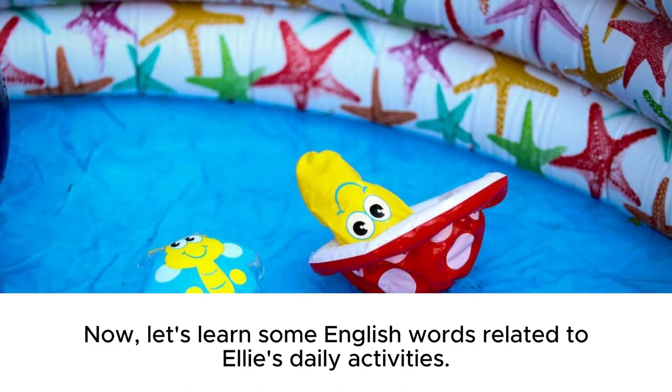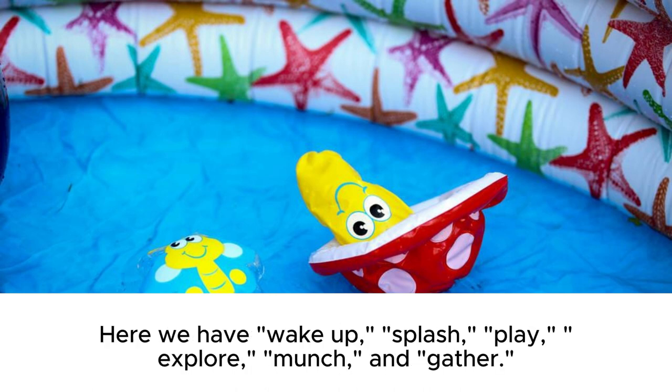Now, let's learn some English words related to Ellie's daily activities. Here we have: wake up, splash, play, explore, munch, and gather.